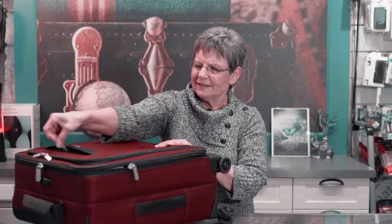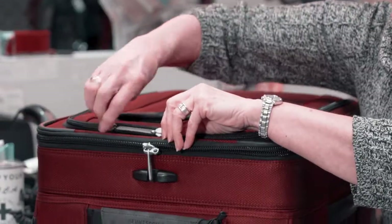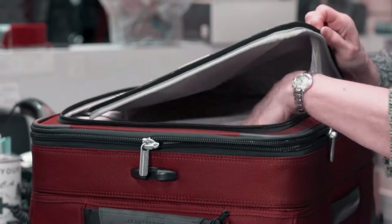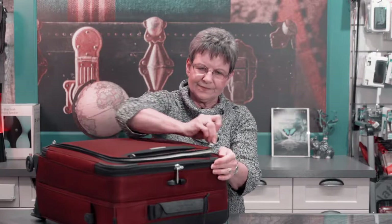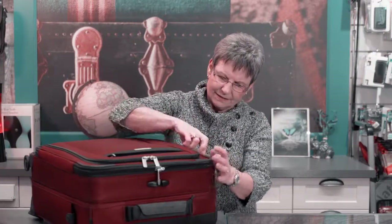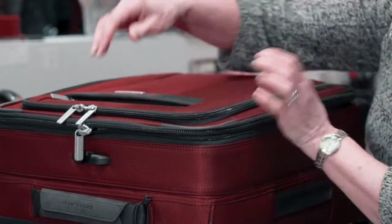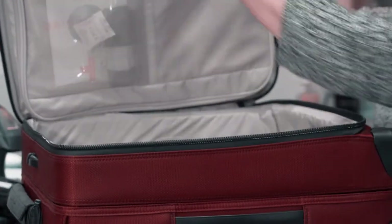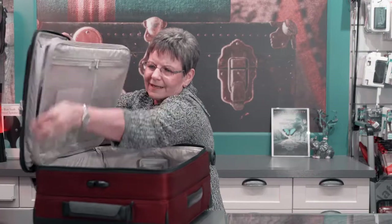Inside, you have a small pocket here for your itinerary, a larger pocket for your laptop or your coat. In the main compartment, they have included a garment bag, and it's the full length garment bag.